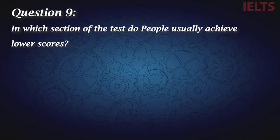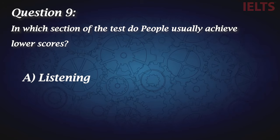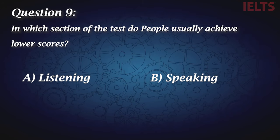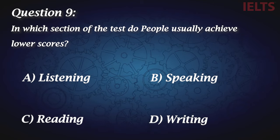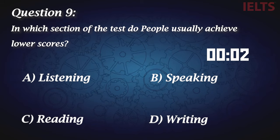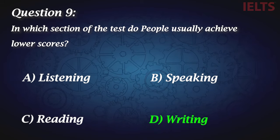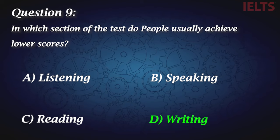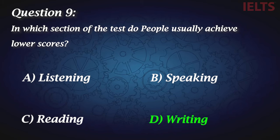Question nine: In which section of the test do people usually achieve lower scores? A, listening. B, speaking. C, reading. D, writing. Surprisingly, almost 90% of people get their lowest score in the writing section of the exam. So D is the correct answer.